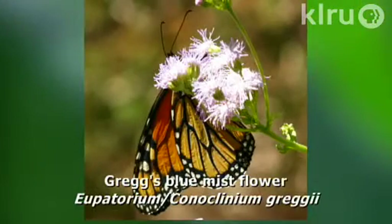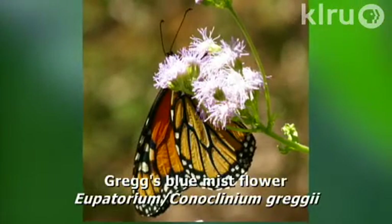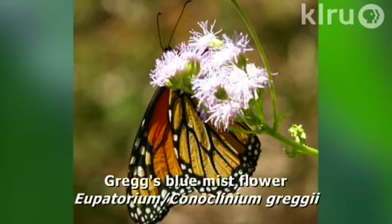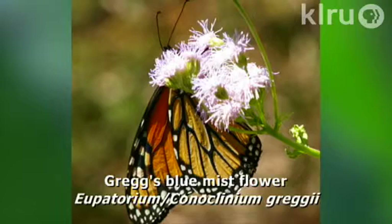With that flat landing pad on those flowers, butterflies often use this as a source of nectar. This plant thrives in partial shade, needs very low water, and can tolerate heavy clay soils. It usually stays one to two feet tall but spreads easily in width by its roots.